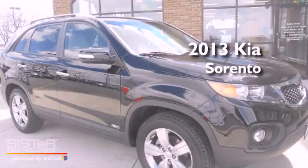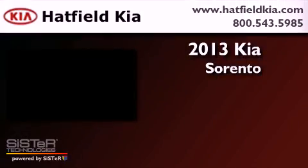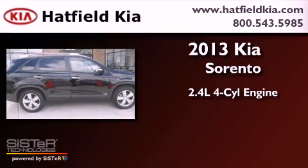This is a 2013 Kia Sorento. It has a 2.4-liter four-cylinder engine and automatic transmission.